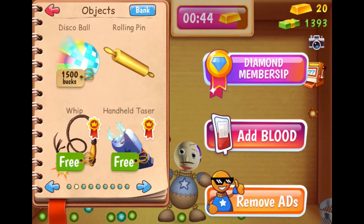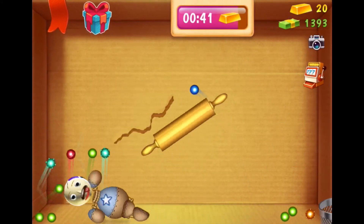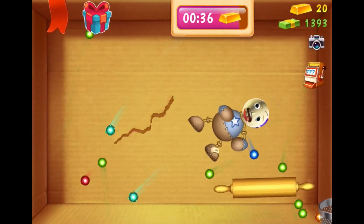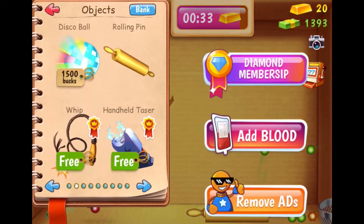Plus. Minus. Times. Divided by. Equals. Aha!